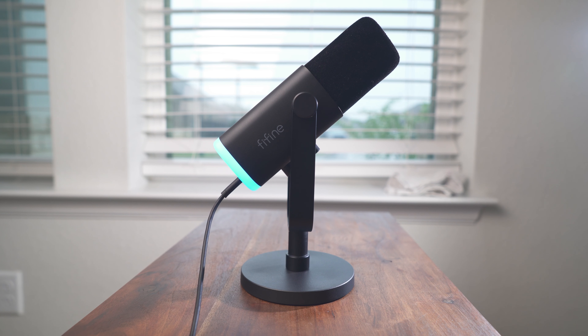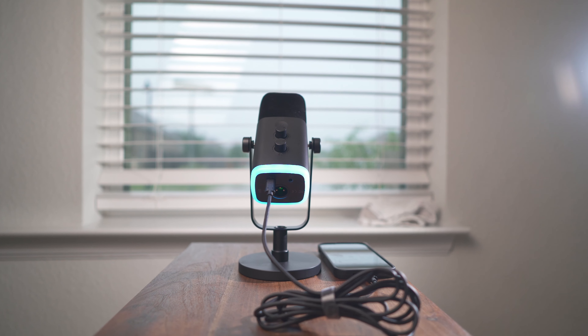The FIFIN AM8 is the mic that you're going to want to get. This is a mic that's going to give you podcast style, broadcast style, interview style, even cinematic style audio.